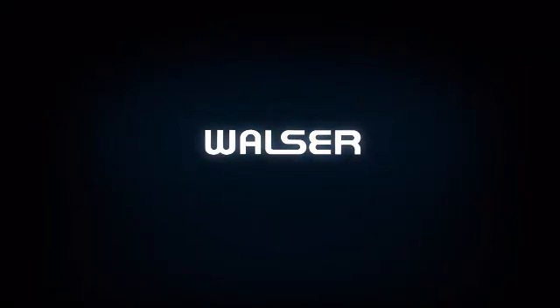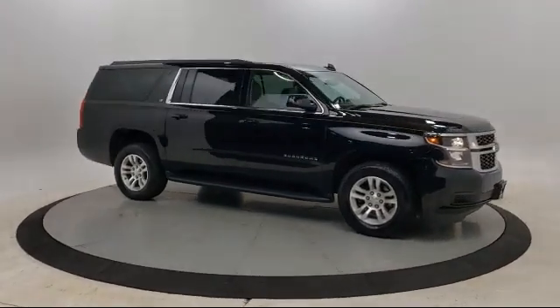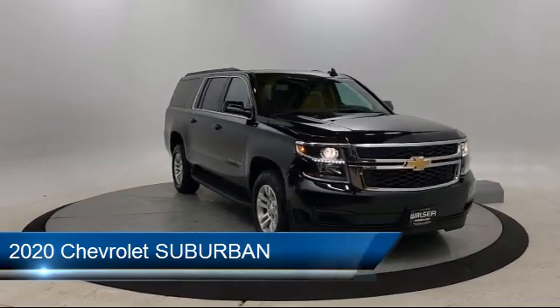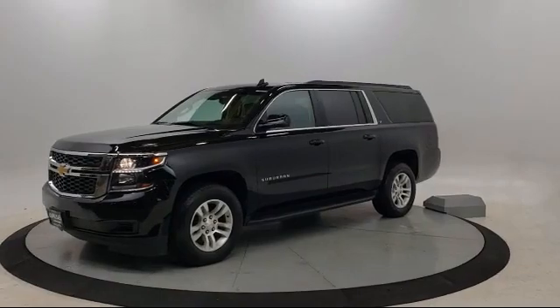Walzer Automotive Group presents another great vehicle from our inventory. It comes equipped with heated front seats, four-wheel drive, stability control, steering wheel controls, rain-sensitive windshield wipers, and a leather-wrapped steering wheel.